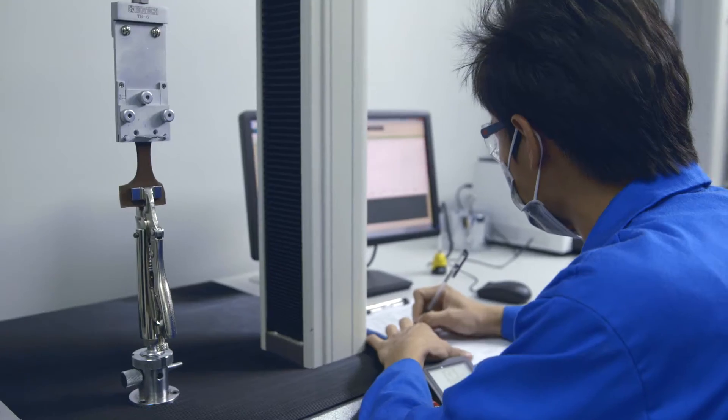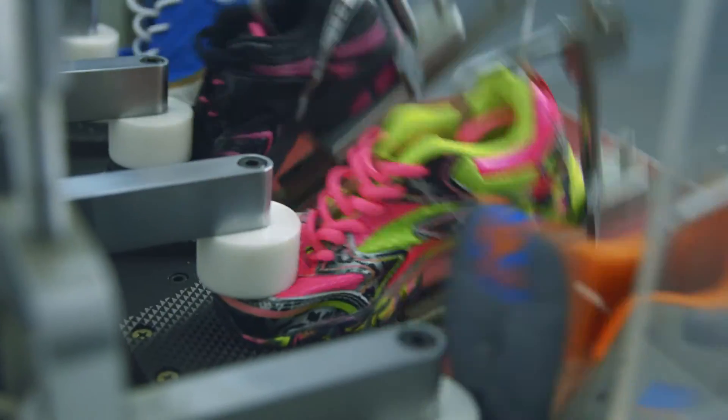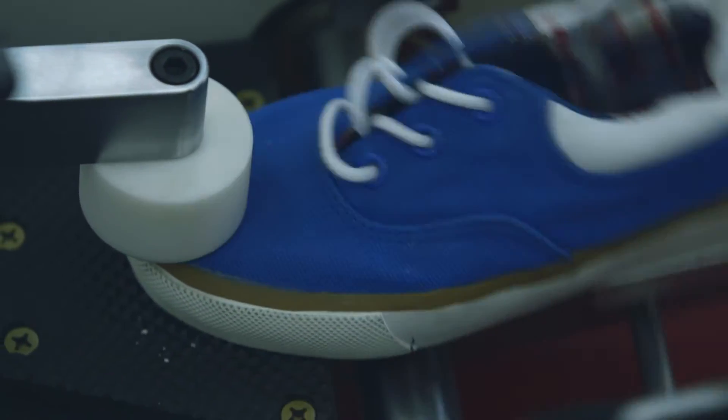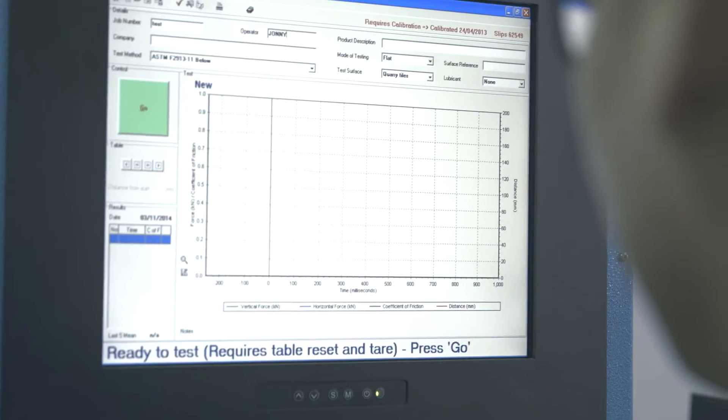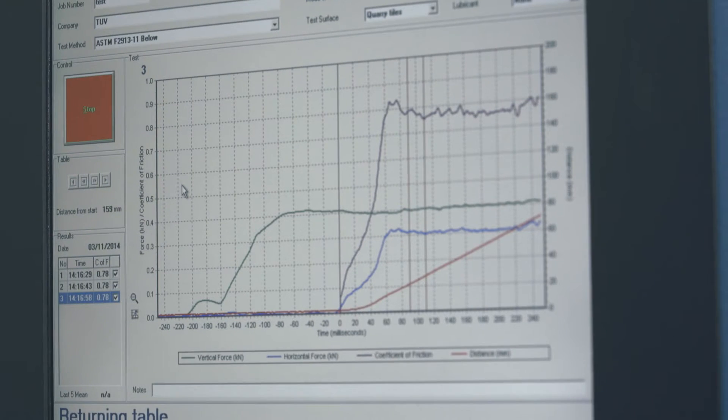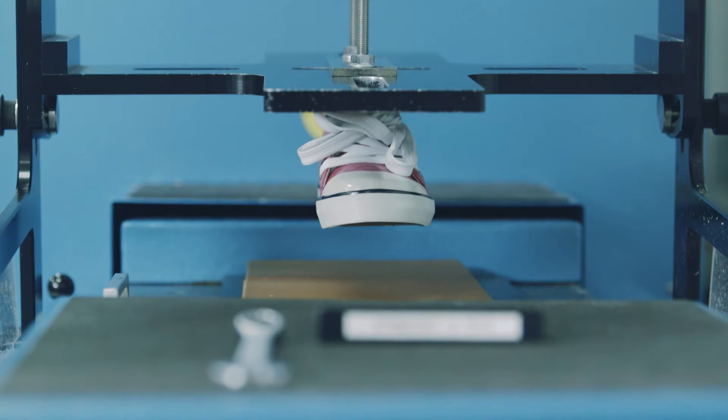Slip resistance is a critical element of safety testing for footwear. It is essential that footwear manufacturers test slip resistance by measuring the coefficient of friction between the sole and different types of flooring under both wet and dry conditions.